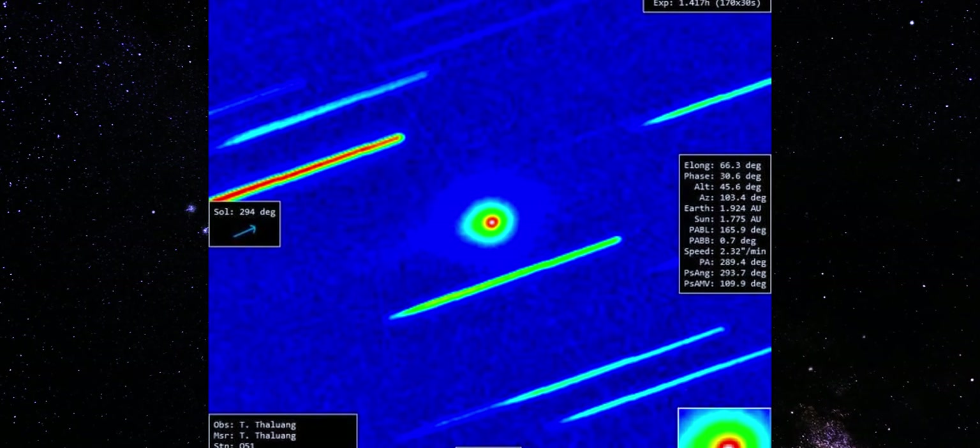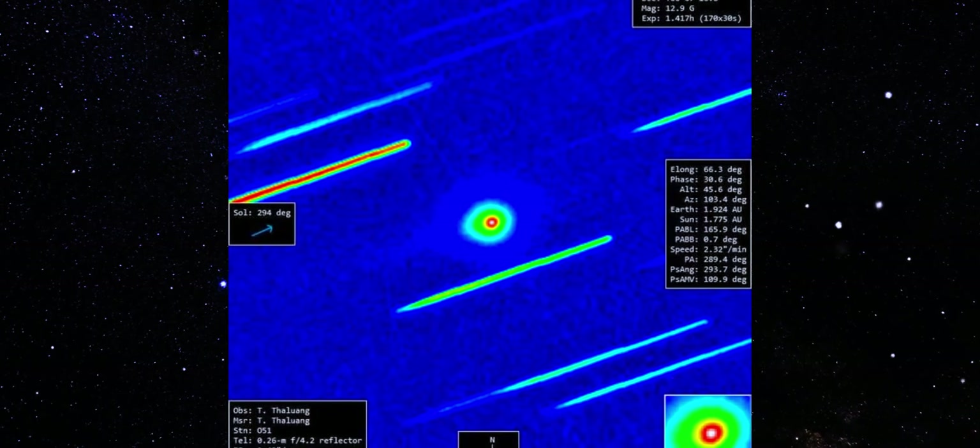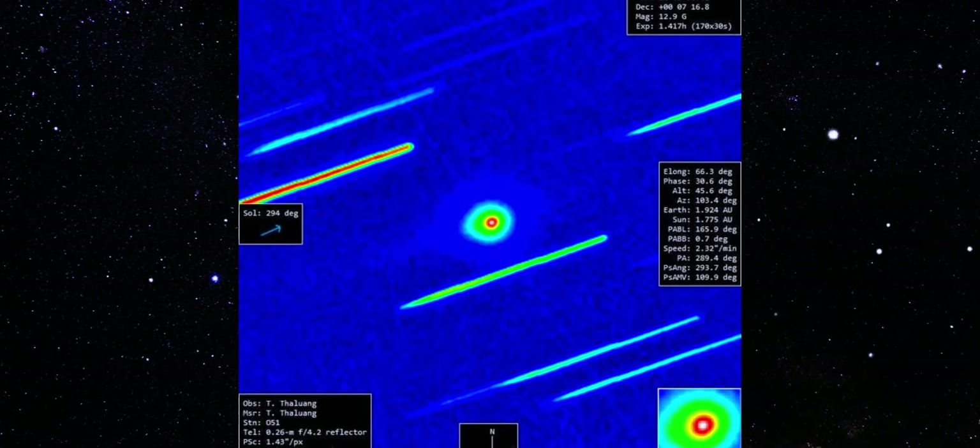That's not comet behavior. That's not interstellar object behavior. And yet 3I Atlas keeps doing it.